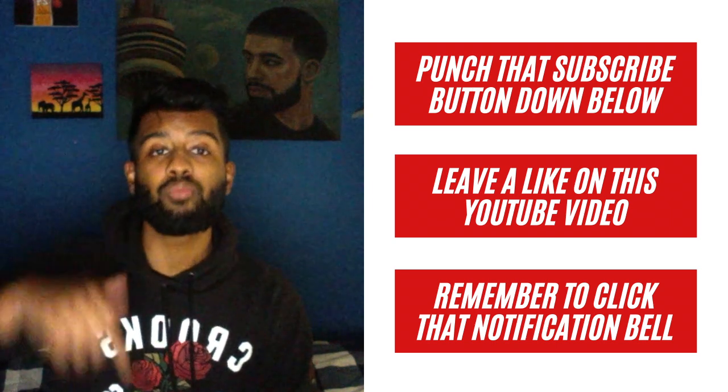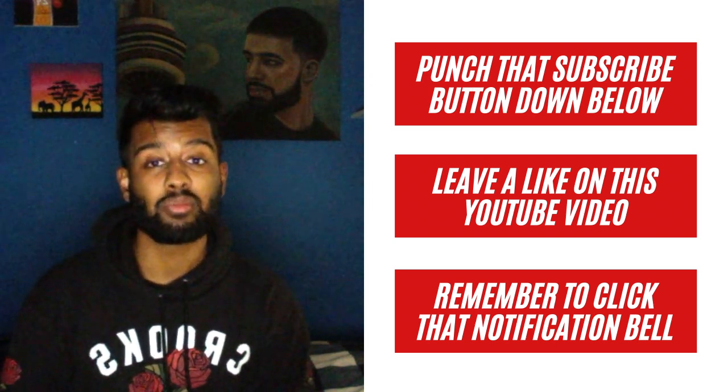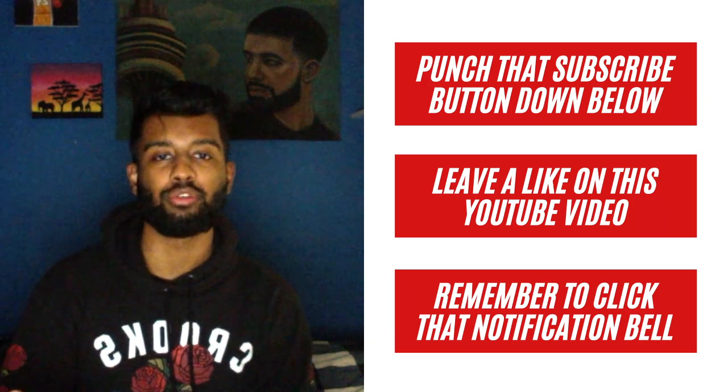Now that you know what happened this week, join me next week for more videos. Make sure you push the subscribe button down below and drop a like. Remember to click that notification bell so you don't miss any of my videos. It's been Investing with Saran — join me on my next video. Bye for now.